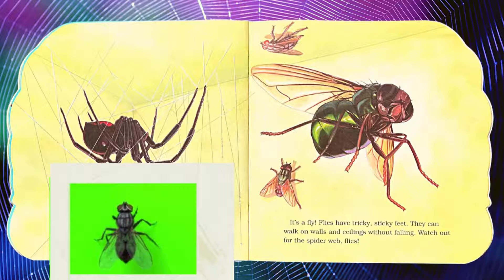It's a fly! Flies have tricky, sticky feet. They can walk on walls and ceilings without falling. Watch out for the spider web, flies!